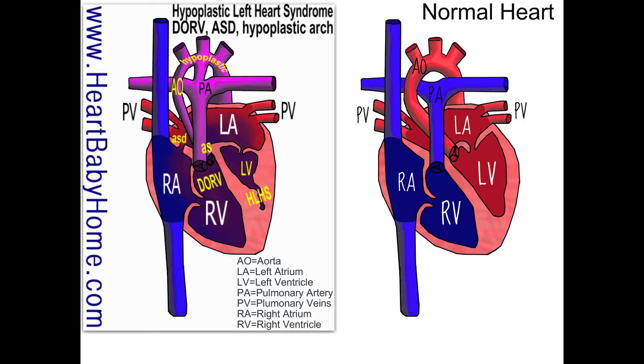Let's start with the aorta. We've got a hypoplastic aorta, as well as aortic valve stenosis. So that aorta is underdeveloped — it's a lot smaller than in the normal heart, and the valve is also a lot smaller coming out of the right ventricle.